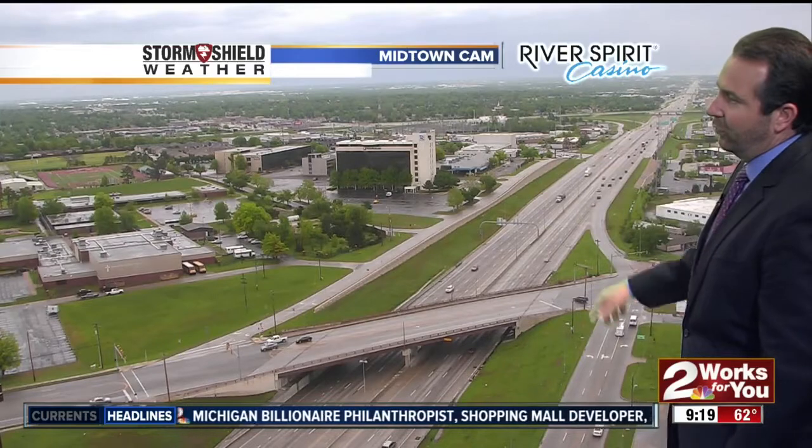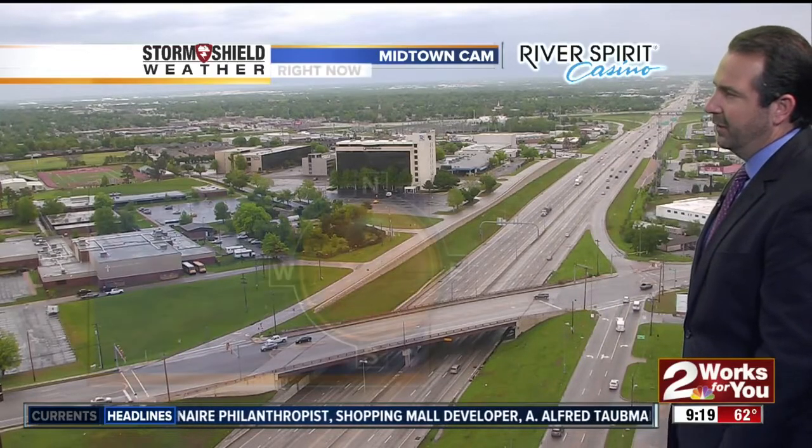The midtown cam looking pretty good on I-44 — no problems at all, just a little bit on the damp side. Maybe cut down that speed a few miles per hour and you'll be in pretty good shape. Currently 62 degrees with winds out of the north and northeast at 7 miles per hour. Humidity is quite high at 90 percent.